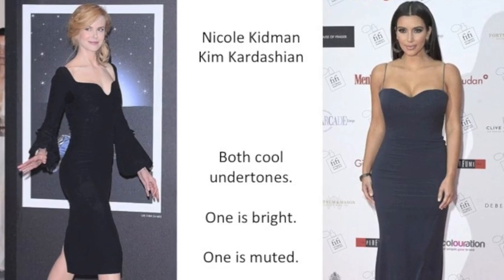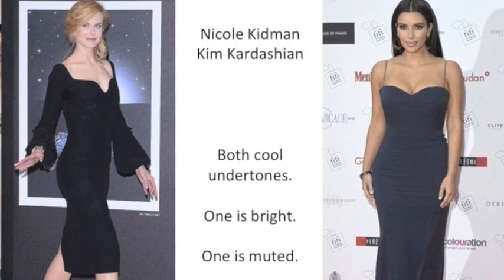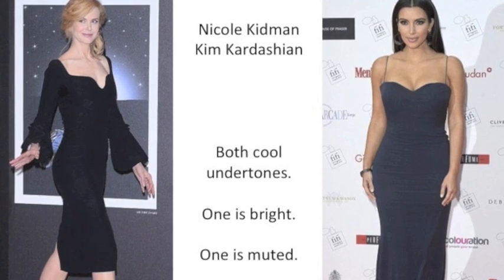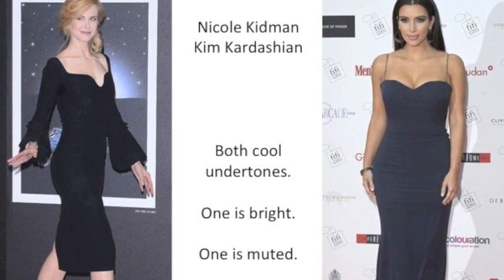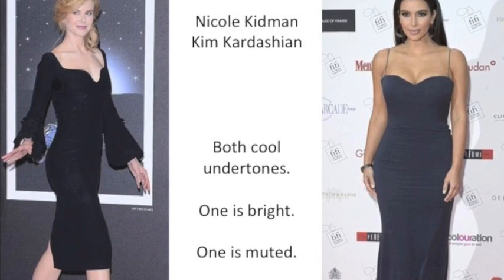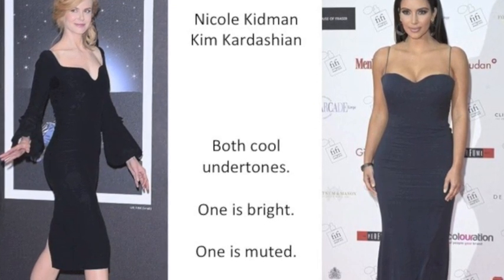So here we have Nicole Kidman and Kim Kardashian. They're both cool undertones, but one is a muted cool undertone and one is a bright cool undertone. So one has low chroma — that's muted — and the other one has high chroma, so that is bright.